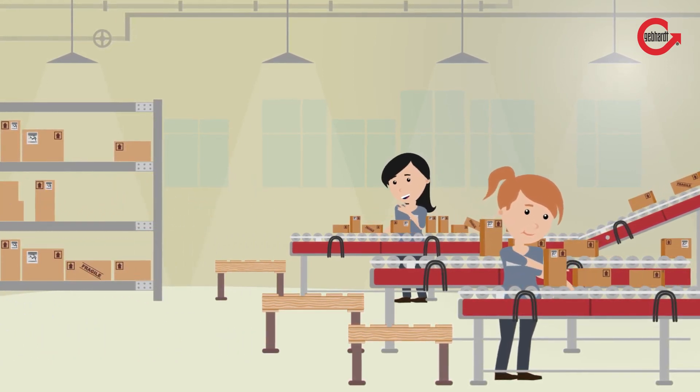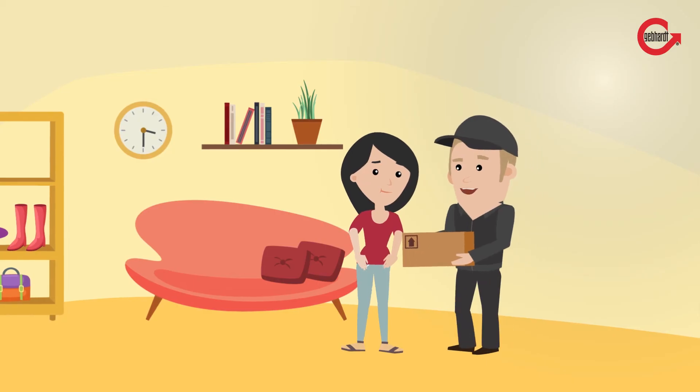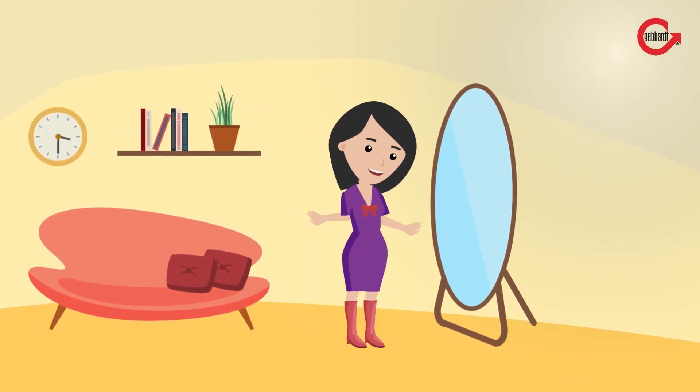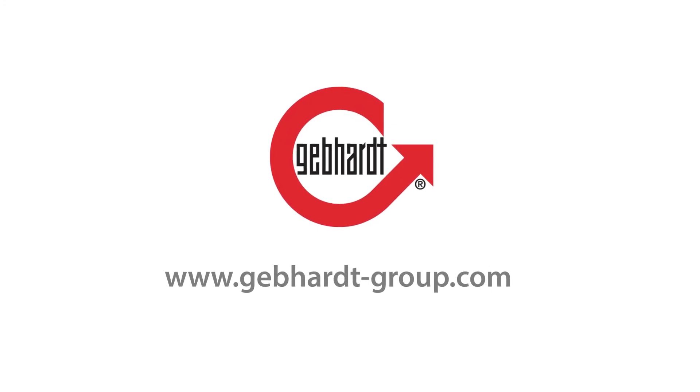The future of conveying technology — a reality today. With Gebhardt ICS, parcels arrive swiftly at the customer's door. Martha is ecstatic. For more information, visit www.gebhardt-group.com.